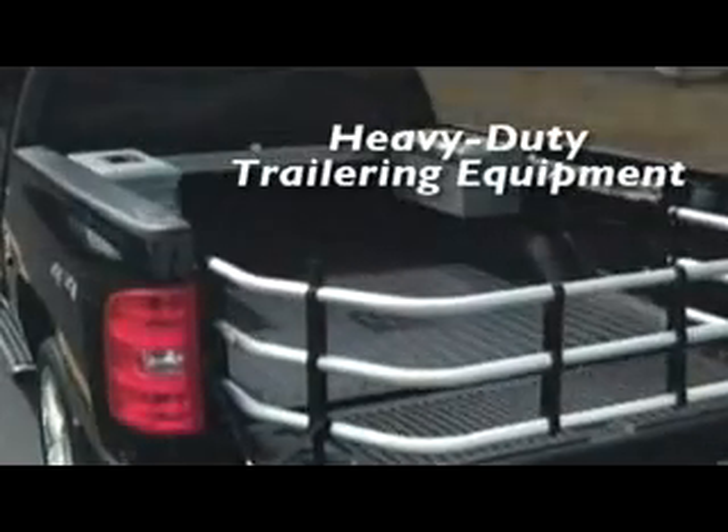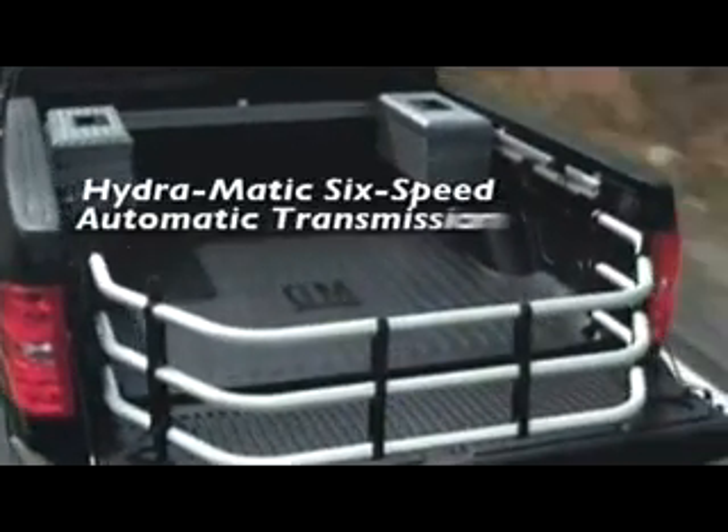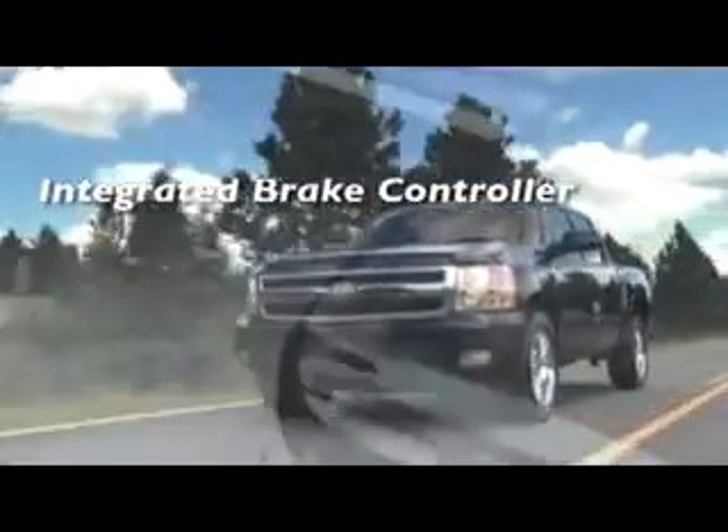The generosity of space extends to its cargo capacity, which is easily increased by flipping up the rear seats. And it's not just the capacity of the Silverado's cargo box that's impressive. An easily removable tailgate, cargo tie-downs, stake pockets, two-tier loading capability, and cargo bulkheads are all standard.